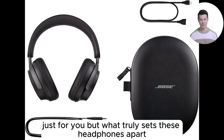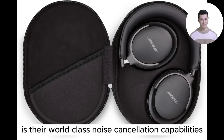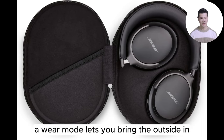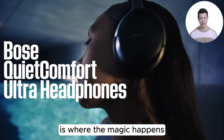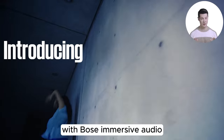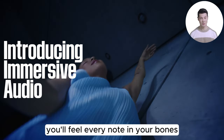What truly sets these headphones apart is their world-class noise cancellation capabilities. With Quiet Mode, you can shut out the world and dive into your music. Aware Mode lets you bring the outside in without pausing your beats. Immersion Mode is where the magic happens — combining full noise cancellation with Bose immersive audio to create a sound so rich, you'll feel every note in your bones.